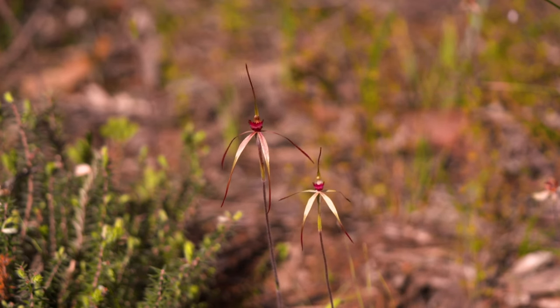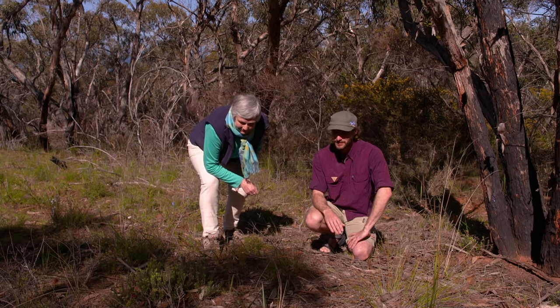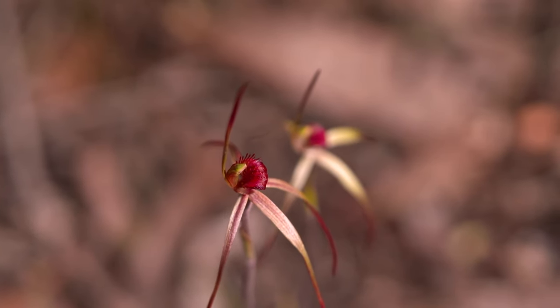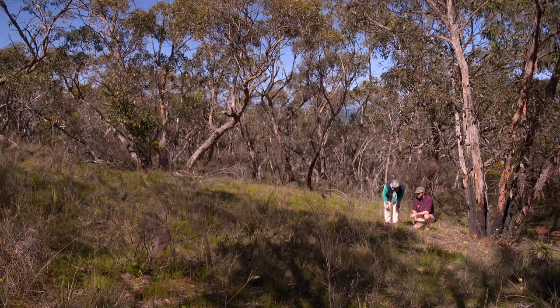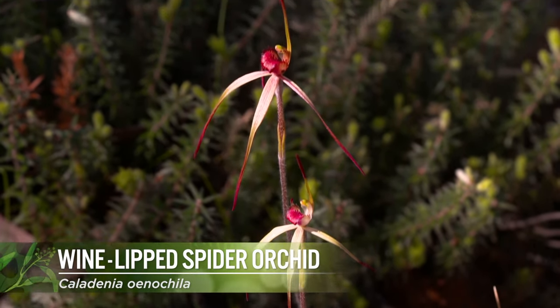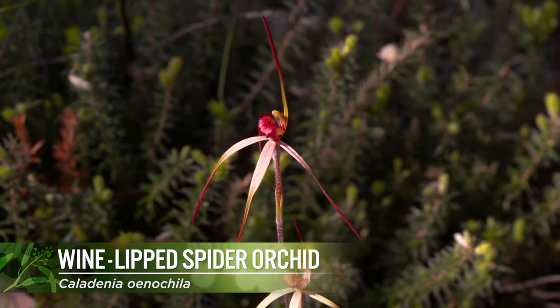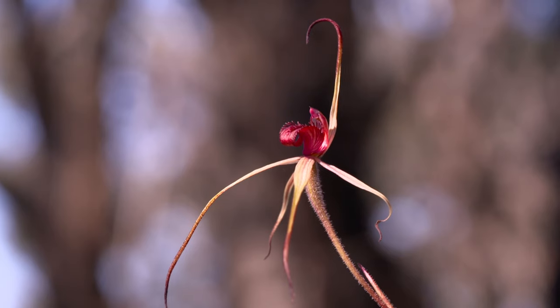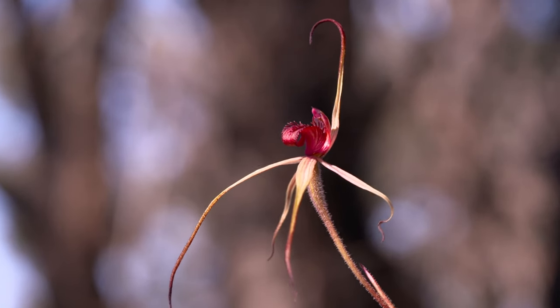We have to be a bit careful where we're standing here because we're literally in a field of spider orchids. How amazing is that? It's just like a sea of them — they're everywhere. We've got the wine-lipped spider orchid and we've also got the thick-lipped spider orchid. They're very different, aren't they? You can see why they're called a spider orchid.